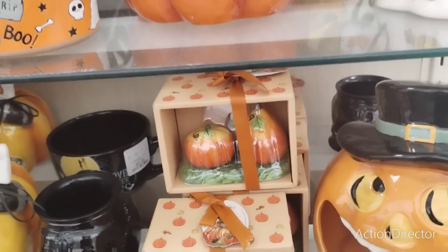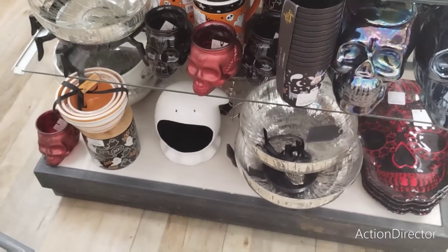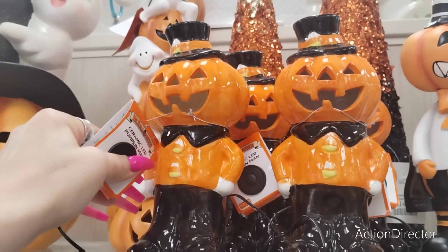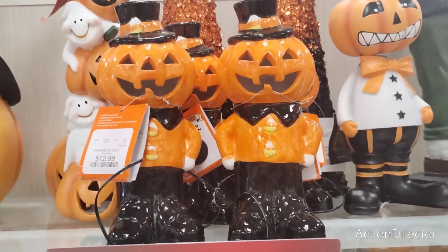$12.99. Look at all this coolness. We're on the hunt for measuring cups. This is Mr. Halloween — could this guy get any cuter with his little candy corn buttons? Goodness gracious, $12.99. His top hat has the candy corn too — adorbs!